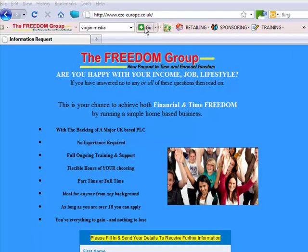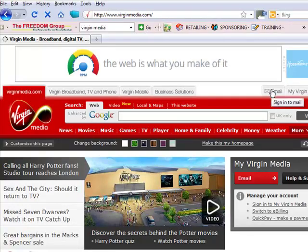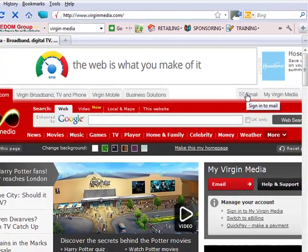So if you go to Virgin Media, you might have it as a bookmark. I'll just search for it here — Virgin Media — and then it's the email section that you're looking in.